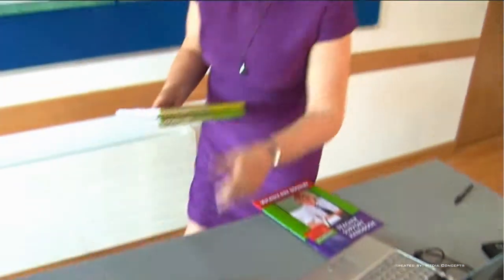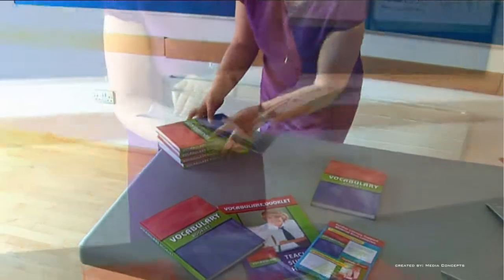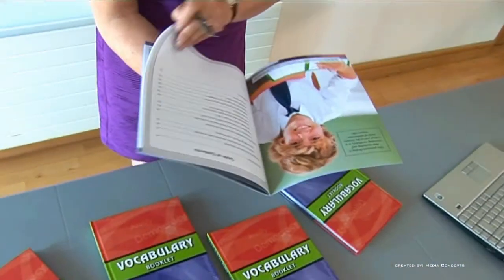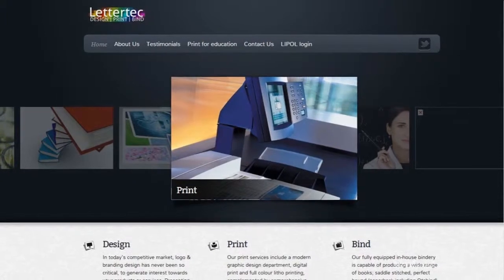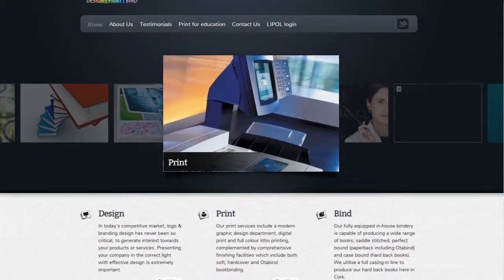Working with Lettertech we've developed a Vocabulary Notebook that will engage students through its colourful and attractive design. Lettertech is an Irish-owned company based in Cork. They're innovators in providing print solutions to education and all their products are printed and bound in-house in Cork.